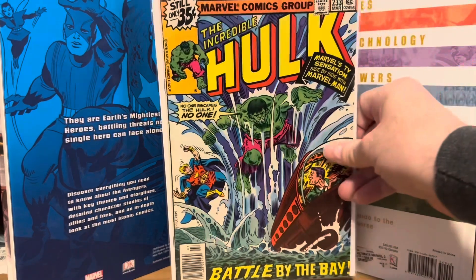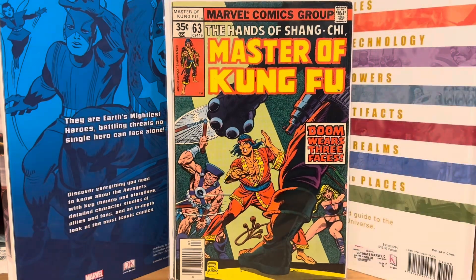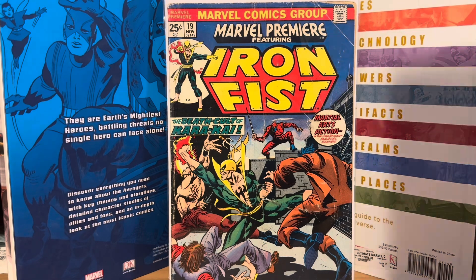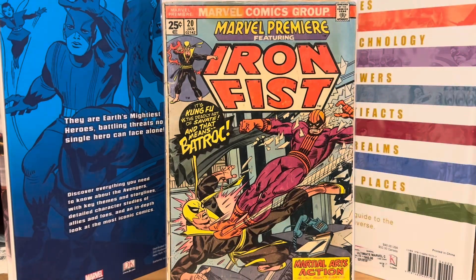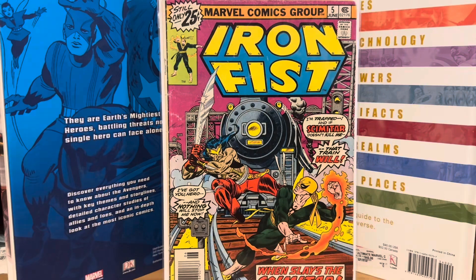I got the Incredible Hulk 233 for $0.68. A random Master of Kung Fu number 63. Marvel Premiere number 19 — that's like the fourth appearance of Iron Fist — for $0.68. Number 17, that's the third appearance. Here's number 20 for $0.68. They're not in the greatest condition, but for the price. Here's number 25. Then there was an Iron Fist number 5 of his regular ongoing series.